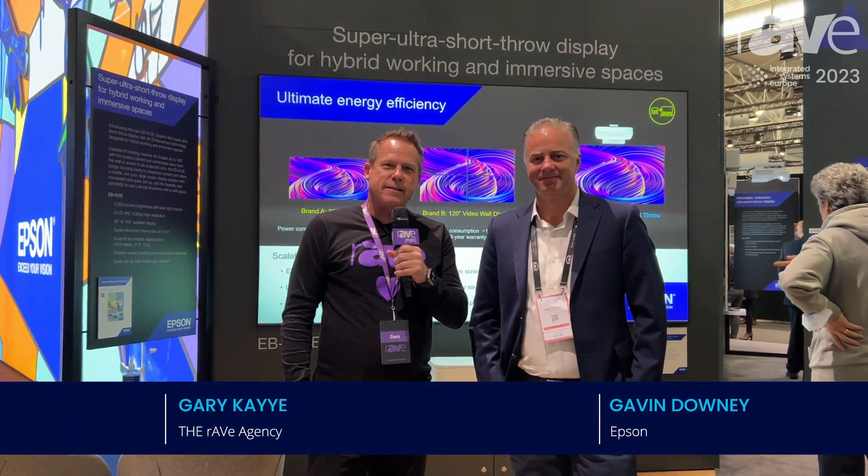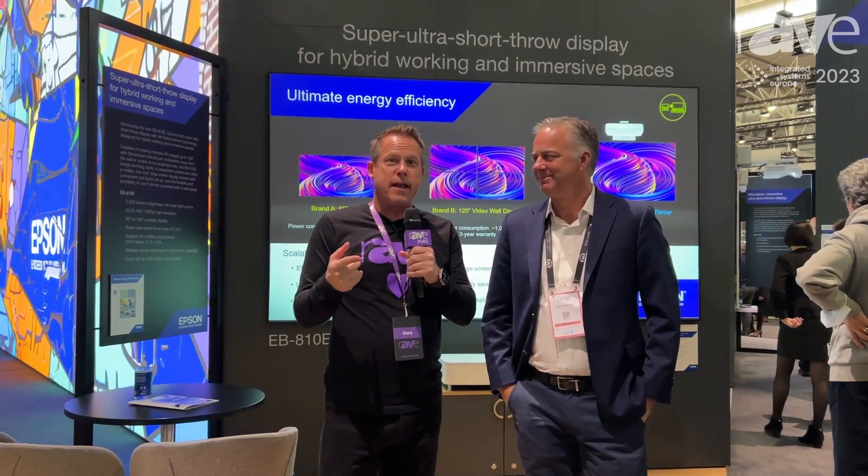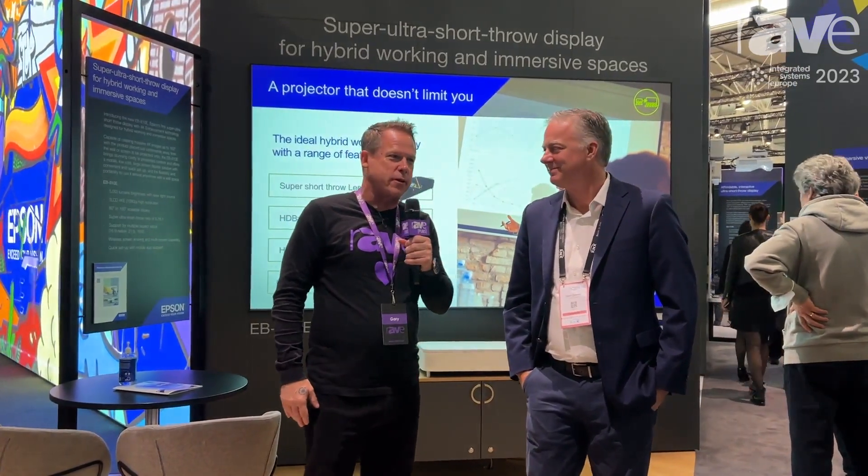Hi, this is Gary Kaye. We are here at ISE 2023 on Day 2, the very beginning of Day 2. I'm here at the Epson stand with Gavin Downey, Group Product Manager at Epson.